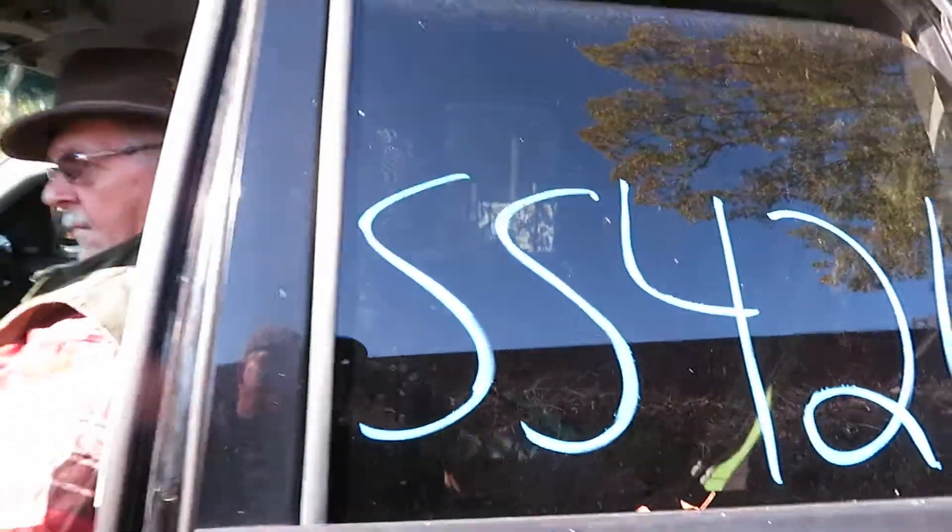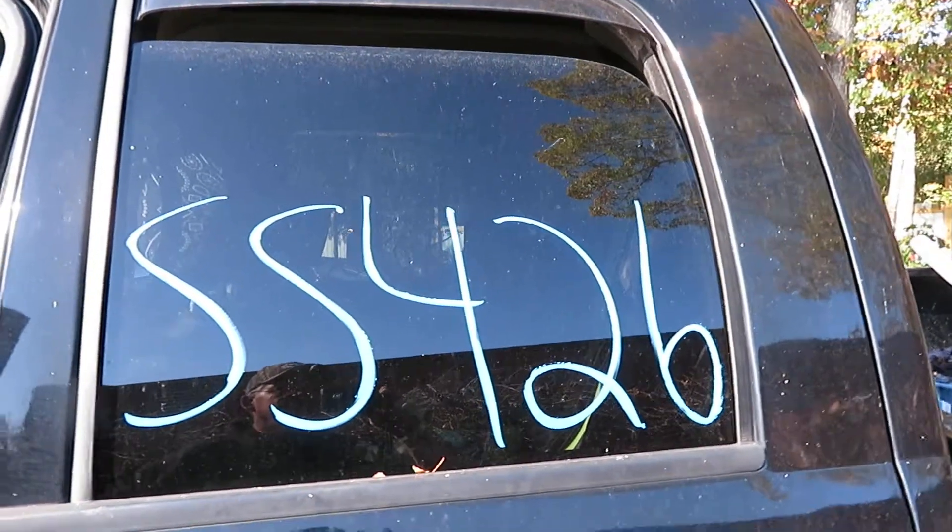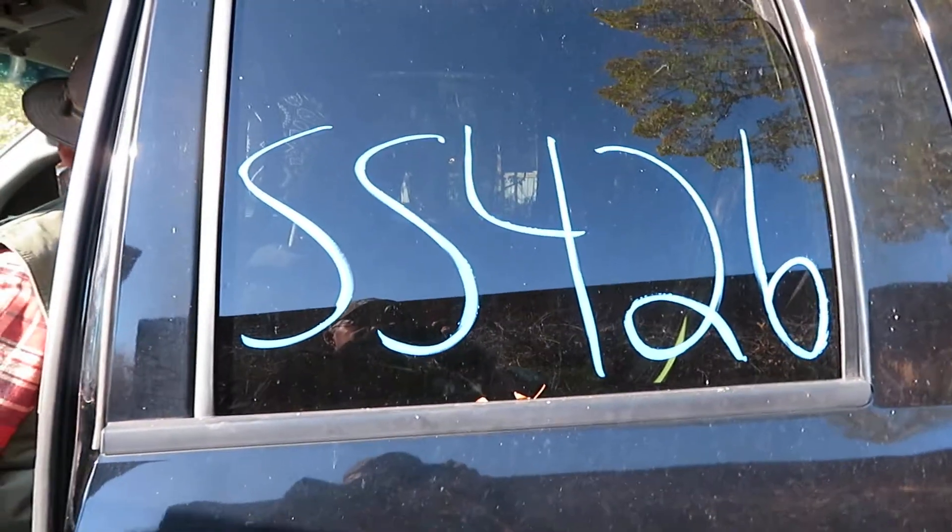Again, this is going to be an 03 Dodge 1500 with a 5.7 Hemi, it's an SS426, we've got 207,339 miles at Lew's Auto Service and Salvage.